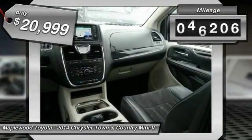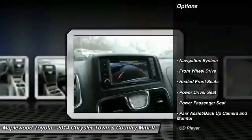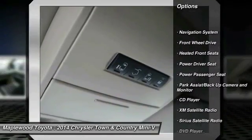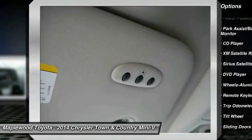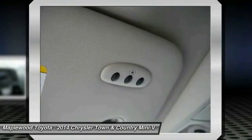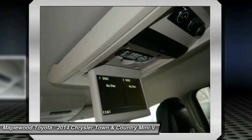This vehicle has less than 50,000 miles. Here are some of this vehicle's great options: power lift gate, DVD system, third row seat, quad seating, power passenger seat, traction control, anti-lock brakes, XM satellite radio, navigation system, air conditioning.